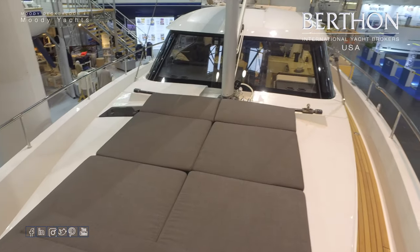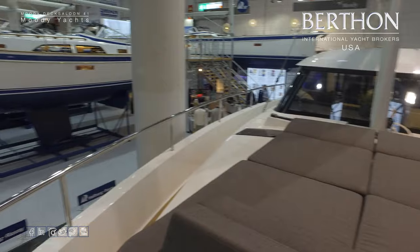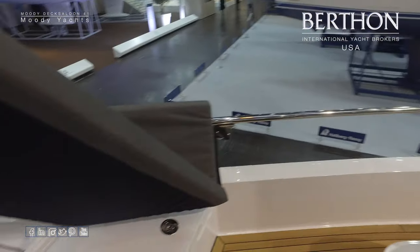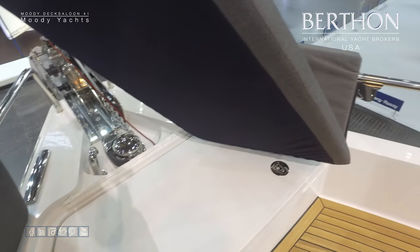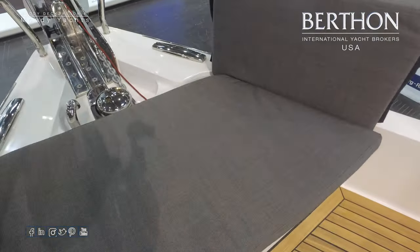Looking back to the deck salon over the top of the sun bed, there's the opening hatch for the owner's bathroom. At the bow, there's an anchor locker with room for fenders, stowage, and a double roller.